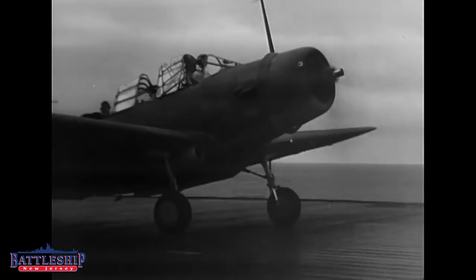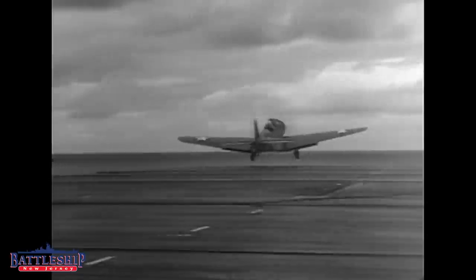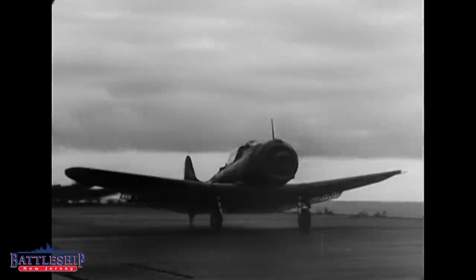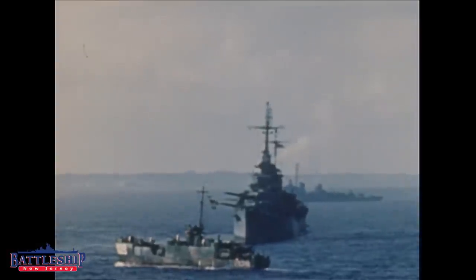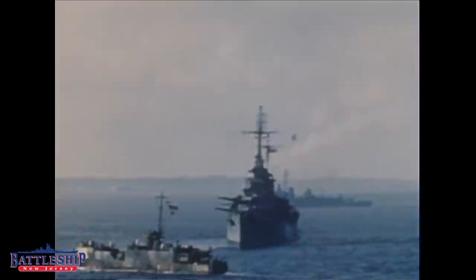By mid-1942, the aircraft carrier was reigning supreme in the Pacific, and the United States had thrown all of its pre-war carriers into the fray, and most of them had not come back out. Langley had been sunk in the Dutch East Indies while being used as an aviation transport. Lexington had been sunk at Coral Sea. Saratoga had been damaged at least two or three times and was the only operational carrier in the Pacific. Yorktown had been sunk at Midway. Enterprise was badly damaged repeatedly. Wasp and Hornet had both been sunk in the naval battles around Guadalcanal. The newer Essex-class aircraft carriers had not entered the fight yet, and smaller conversions like Long Island were fine as aviation transports, but they weren't true fleet carriers.